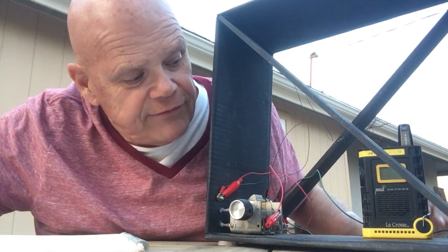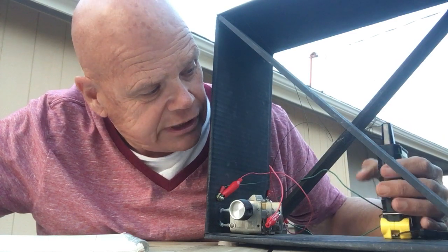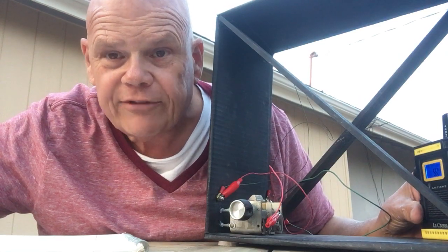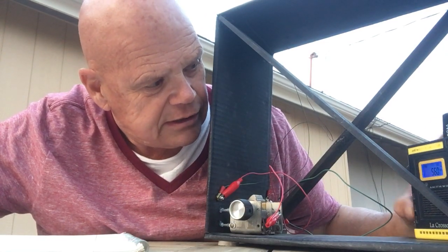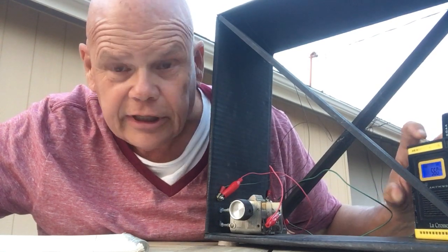So let's give a listen. We're going to start at 550 and we'll see. We've copied this before — I don't remember what it is, but it's way down at the bottom of the band as you can hear.